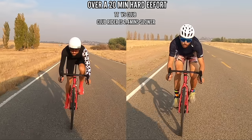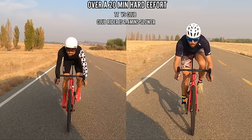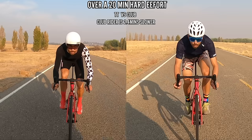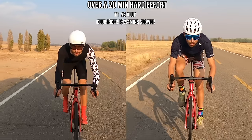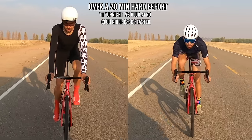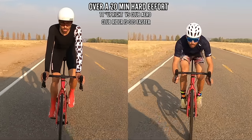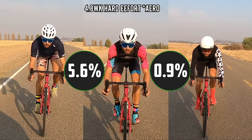If you're a club rider with no aero gear, doing the exact same effort as the TT guy in the exact same position, the clothing alone over a 20-minute hard effort is going to be about two and a half minutes slower. That is a tremendous amount of time just from clothing alone. But if you as a club rider get into the aero position while the TT guy is upright, over a 20-minute hard effort the club rider will actually be 30 seconds faster.